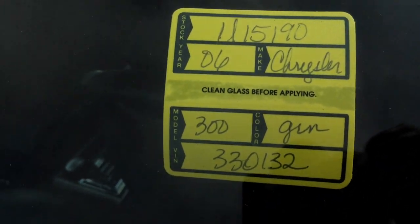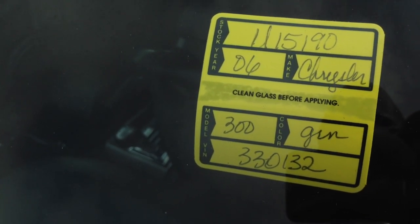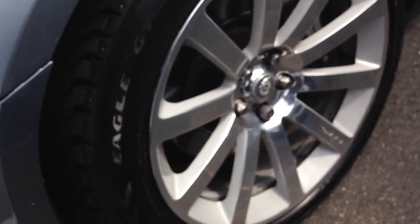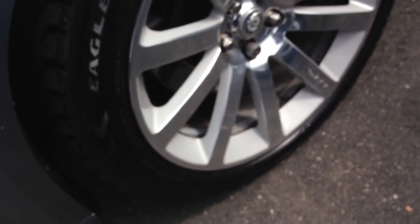Right now it's being sold. It's got a stock number — I think it says U1519006, Chrysler 300, 330132. It must be the last couple digits of the VIN number. Whoever ends up buying this car has brand new tires — I put brand new Eagle GTs on this car — brand new brakes, and they got the supercharger in it.